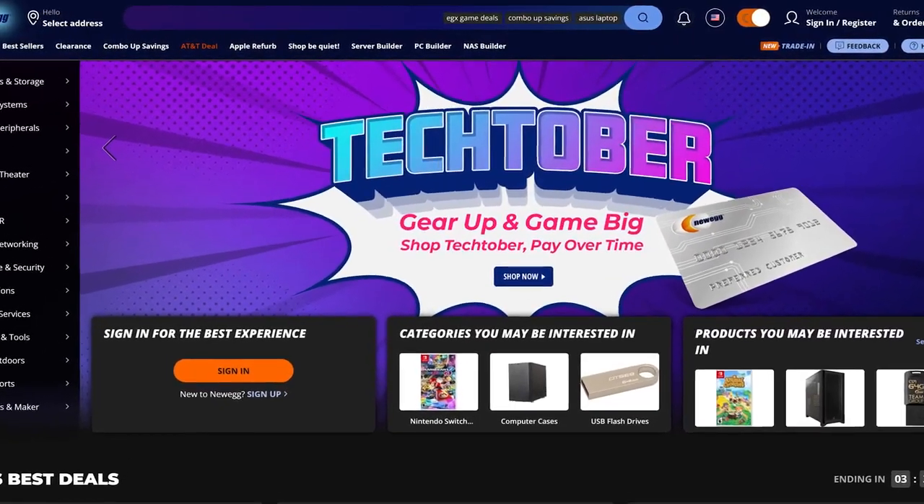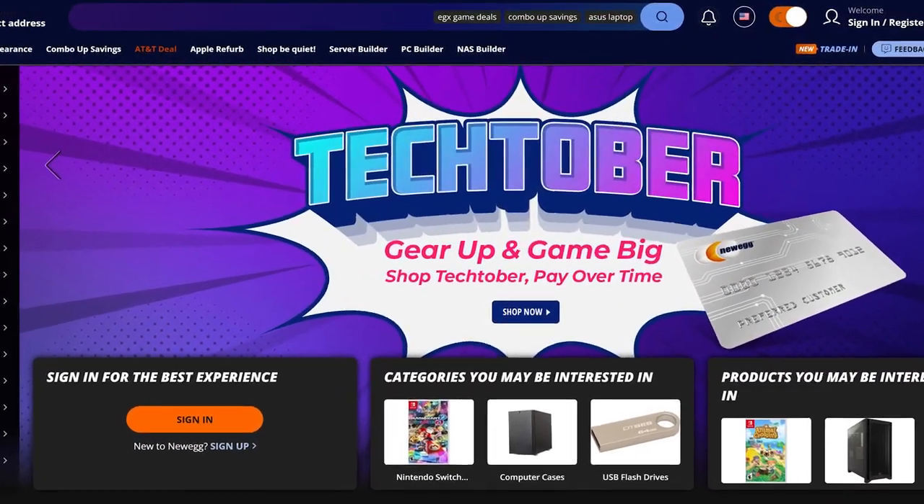First, I want to thank Newegg for sponsoring this video and sending us the power supply to take a look at. You'll find the links in the video description below to Newegg for the full range of FSP power supplies.